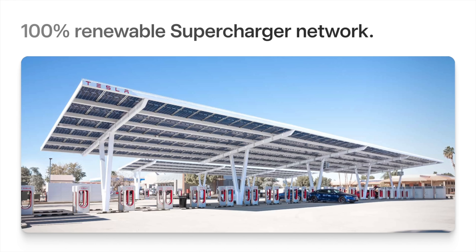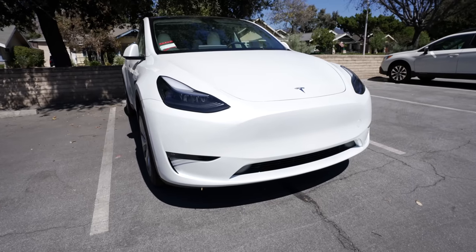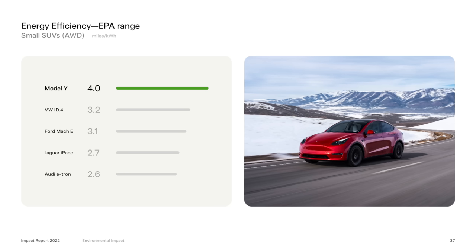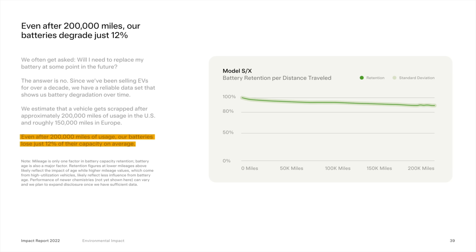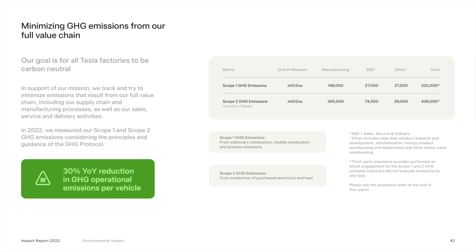In 2022, their entire supercharger network, as well as half of home charging in California, was 100% renewable, achieved through on-site resources and annual renewable matching. The Model Y is not only one of the most popular vehicles in the world, it's also the most efficient SUV ever made. They compare miles per kilowatt hour to the VW ID.4, Ford Mustang Mach-E, Jaguar I-Pace, and Audi e-tron. On top of that, they report that a Tesla battery only degrades by 12% after 200,000 miles. Tesla also achieved a 30% year-over-year reduction in greenhouse gas operational emissions per vehicle in 2022.